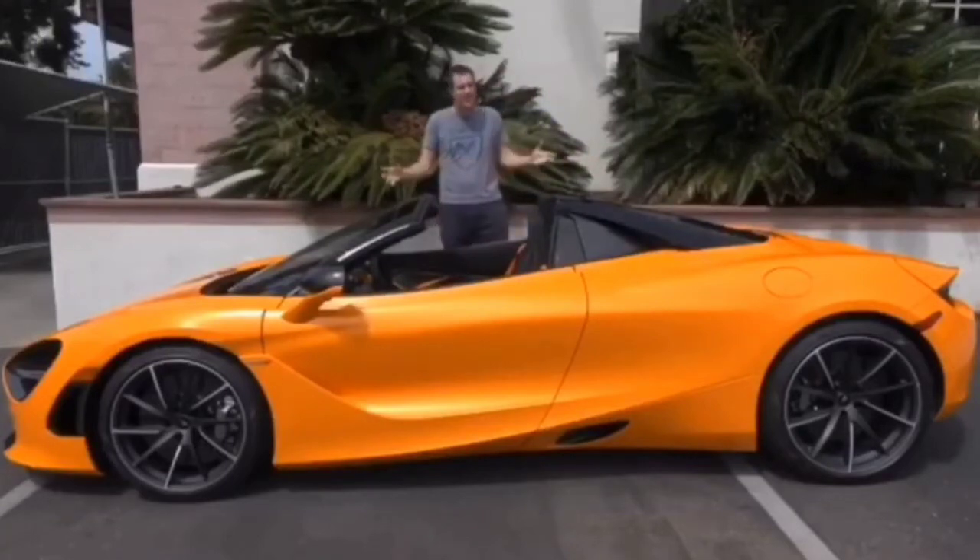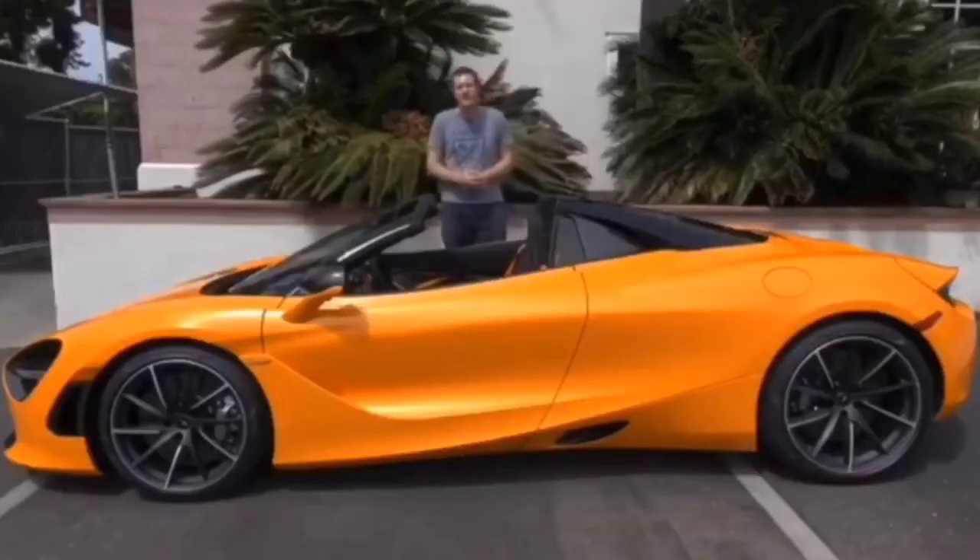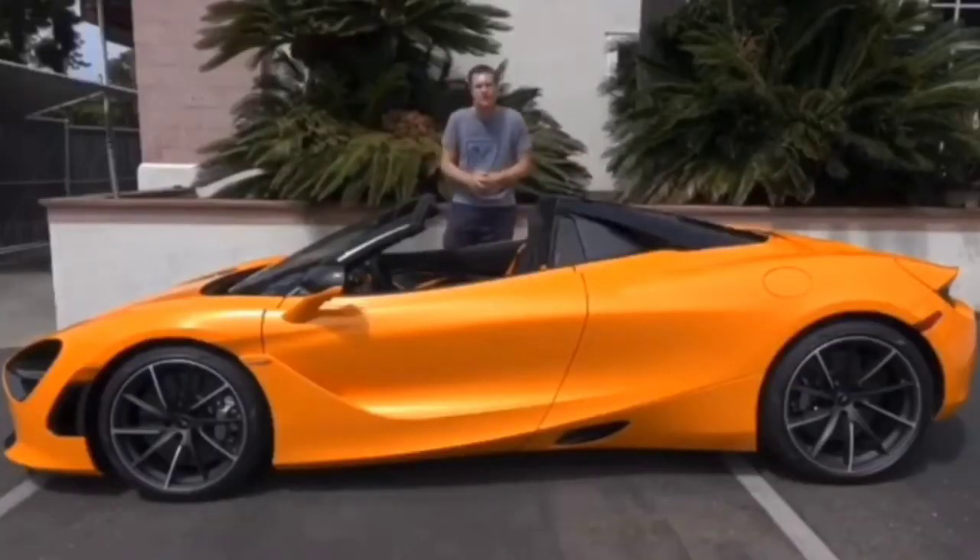I'm going to get it out on the road and drive it. And then, I'm going to give your house a Doug score. And for more of my YouTube content, click the link in the description below.